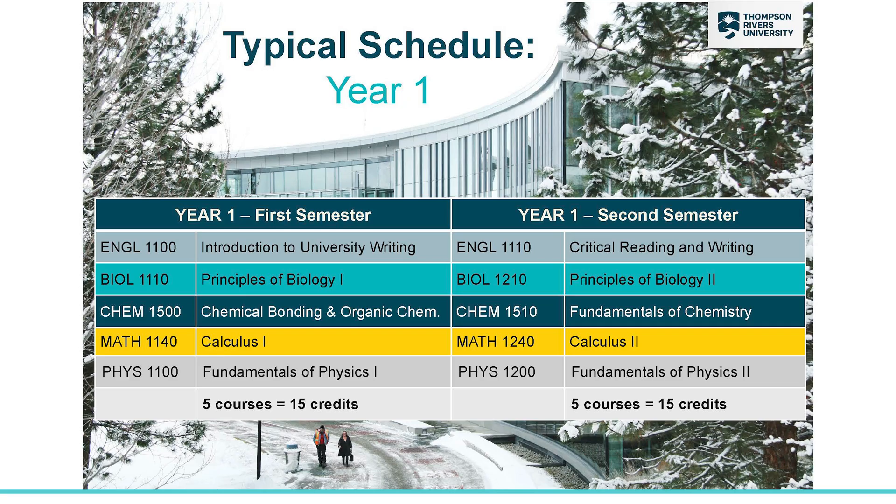Let's look at a typical first year for a science student. In your first and second semester, you'll look very similar — just part one in your first semester and part two in your second semester. In general, you'd be doing English, biology, chemistry, math, and physics. If you're looking to do less than five courses per semester, definitely contact us in advising so we can talk about which course to delay.